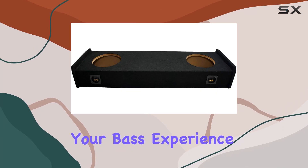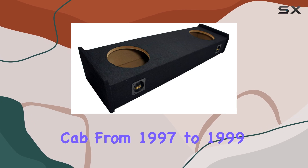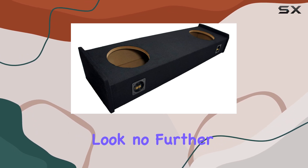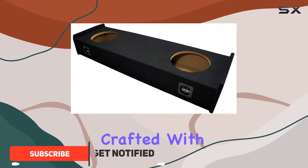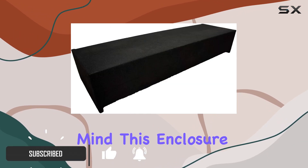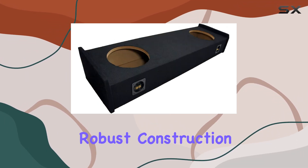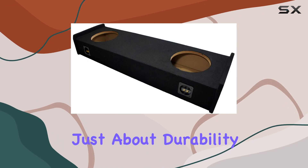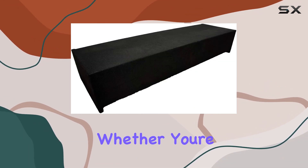Looking to enhance your bass experience in your Ford F-150 Extended Cab from 1997 to 1999? Look no further than the ASC Ford 2x10 subwoofer enclosure. Crafted with durability in mind, this enclosure ensures longevity and reliability thanks to its high-quality materials and robust construction.